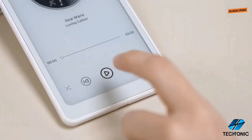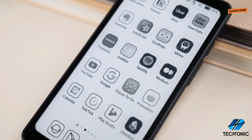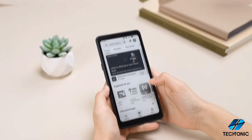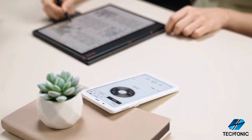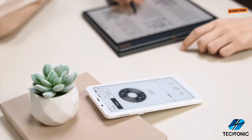Now, onto the software side of things. The Books Palma runs on Android 11, giving you access to a world of apps and customization options. Whether you're reading PDFs, EPUBs, or diving into your favorite audiobooks, this device has got you covered.